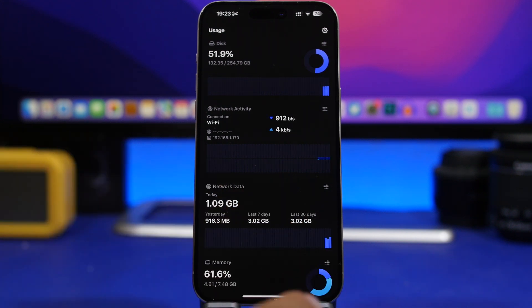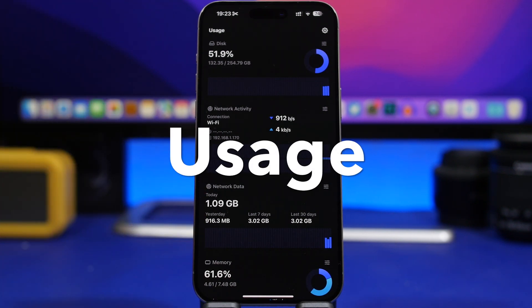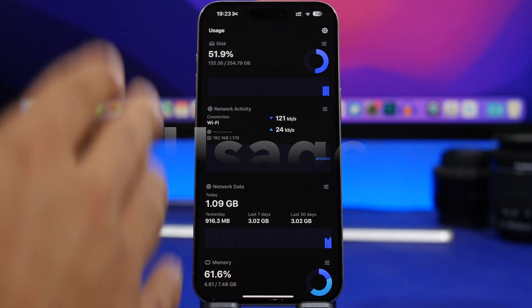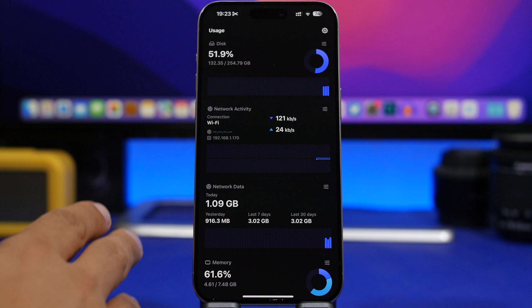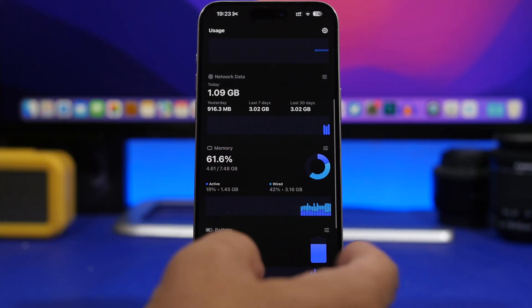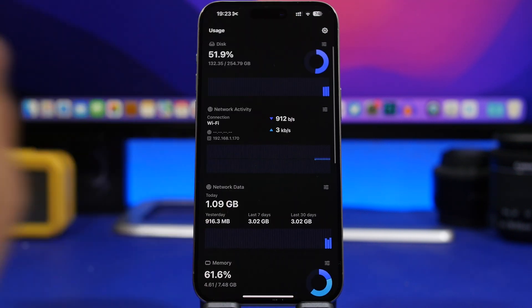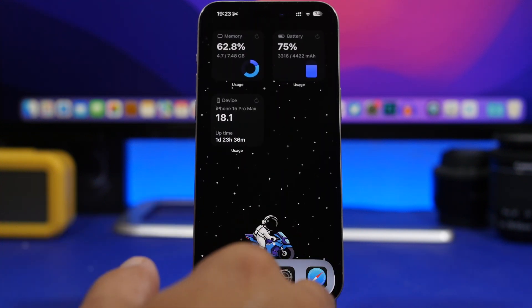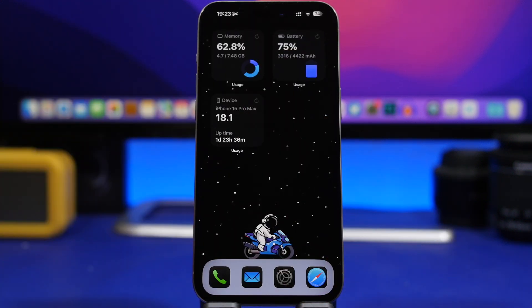We have some brand new apps and some updated apps, like this one called Usage. It's a pretty cool app that allows you to monitor your device — things like your network data, network activity, hard disk usage, RAM memory, battery, and all that. What's really cool about this app is the widgets; it offers a ton of different widgets.